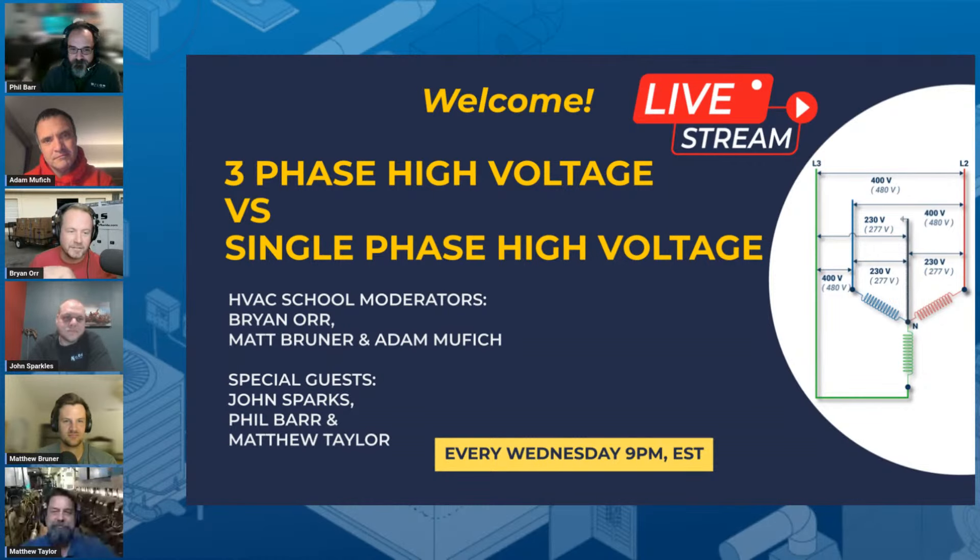For once we're actually live, and it's not a holiday I forgot about, and it's not published at the wrong time, so we're doing really well. Our special guests today are John Sparks, one of the leaders in our electrical and controls team; Phil Barr, our electrical projects executive and state-licensed electrical contractor, our team lead on the electrical team at Kalos; and Matthew Taylor, our director of commercial refrigeration service, mostly focused on market refrigeration.